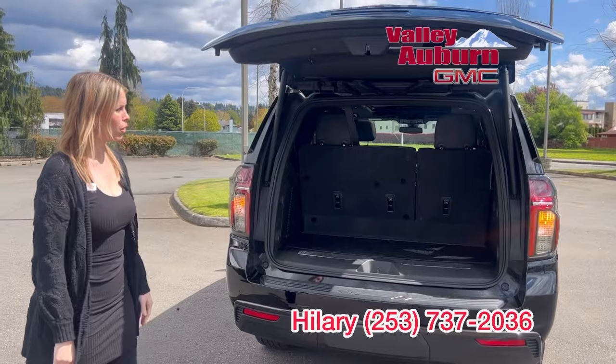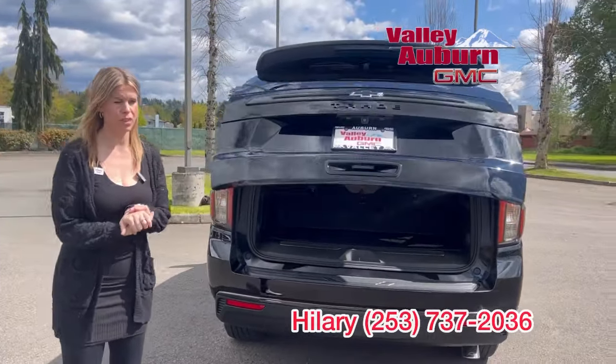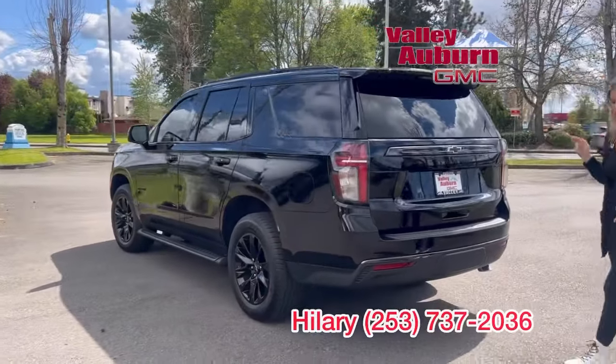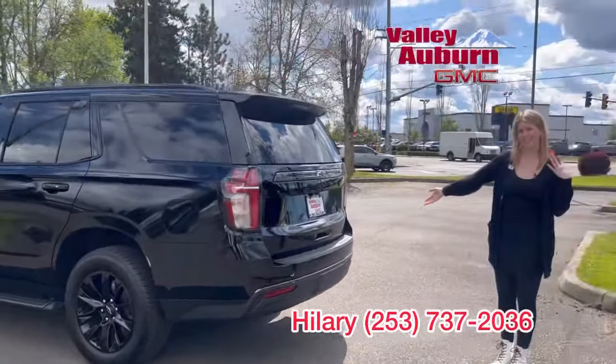All right guys, so we just dropped the price on this full-size SUV. It's in the mid-50s, a great price, one previous owner, clean Carfax. You'll be riding in style.